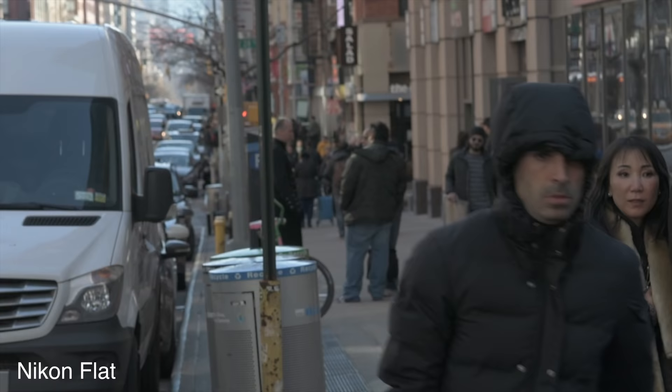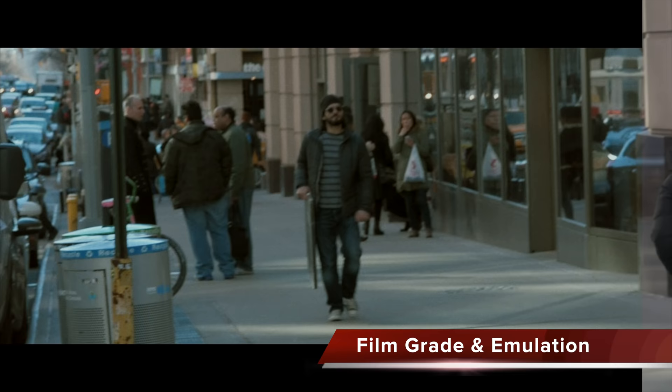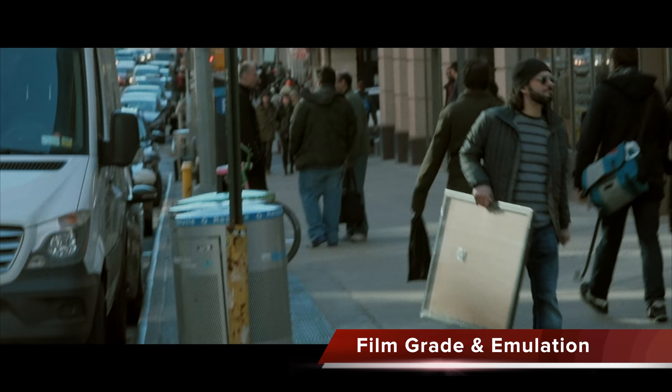I'm really going to be testing my stabilization techniques in Final Cut Pro because this is very shaky, so I do apologize. But if I had a tripod it would look great. This is internal audio right here on the D7200.